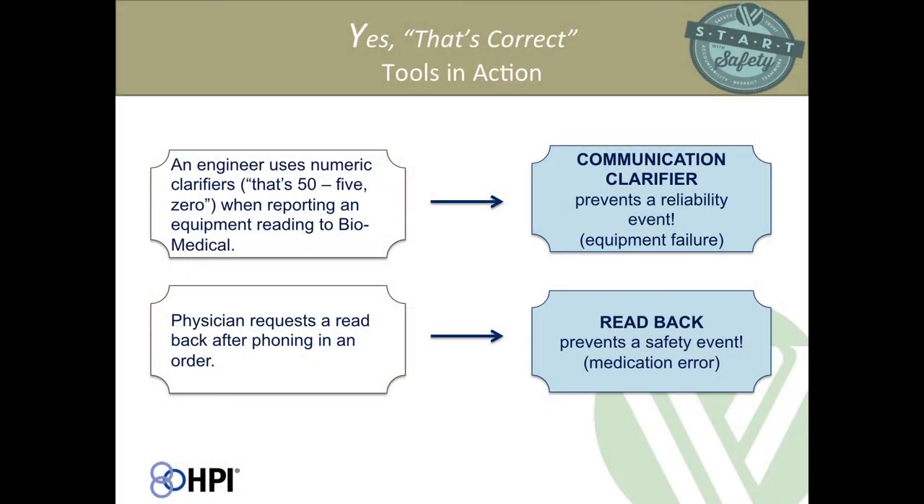A couple of tools in action: an engineer uses numeric clarifiers — 'that's 50, five-zero' — when reporting an equipment reading to biomedical. A physician requests a read back after phoning in an order. At your tables, practice the phonetic and numeric clarifiers. Think about your initials in the phonetic alphabet, and think about any barriers you might face where you work to using some of these.